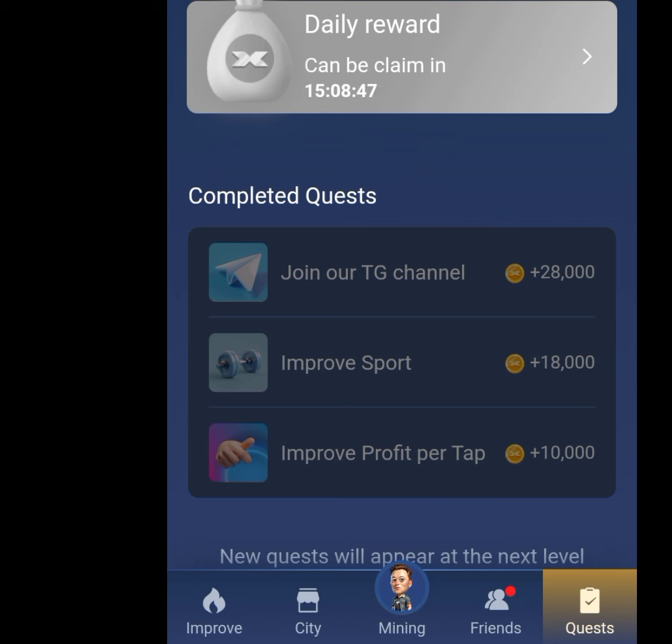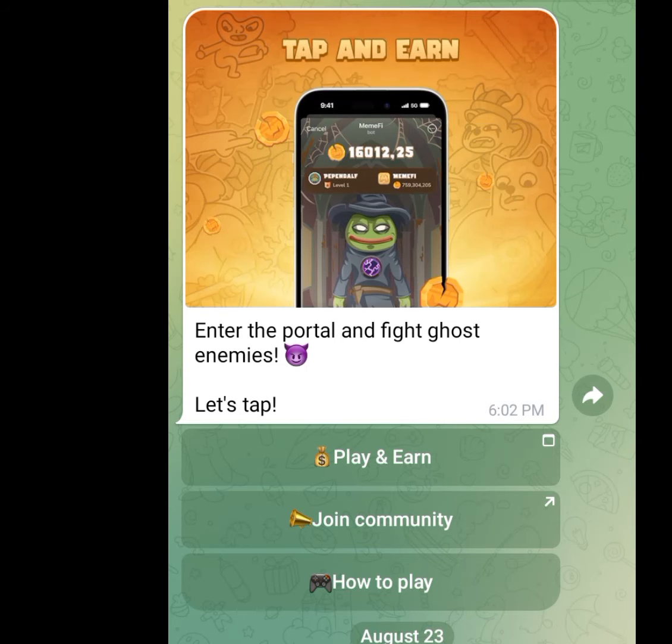In my next video I am going to show you how you can make more coins from this airdrop app called xEmpire. Number 2 airdrop app that will pay you after performing your tasks is Mimify.